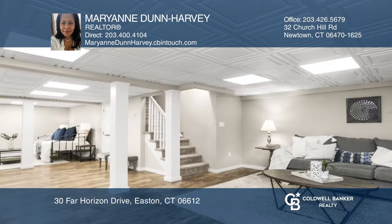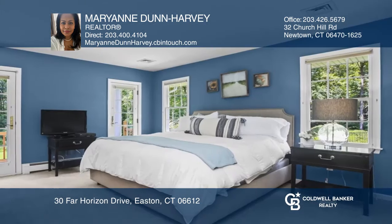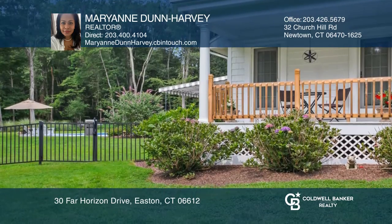There are two fireplaces, one being gas-fired in the formal living area, and the other being wood in the family room. There's also a finished basement just waiting for your ideas. The master bedroom has access to a porch to enjoy the beautiful scenery.